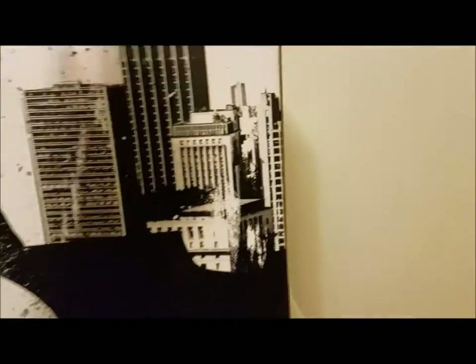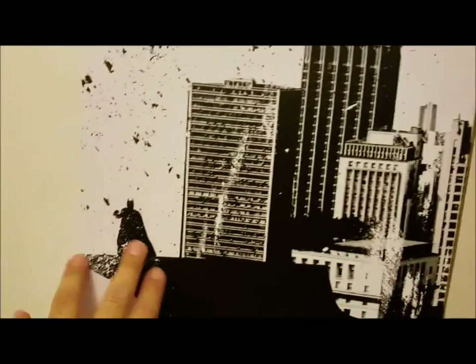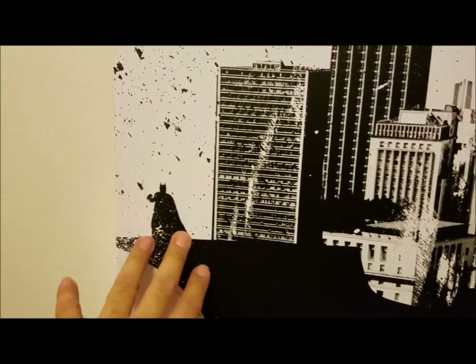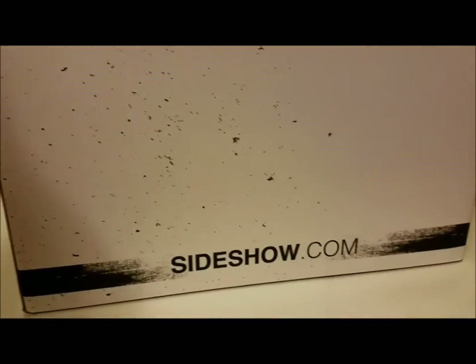Moving to the side, you can see the skyscrapers of Gotham with a Batman silhouette in the background — pretty cool. The Batman logo kind of wraps around right here, which is a nice little touch on the side. Just a little bit of splash art, nothing really fancy. On the back it just continues the same artwork.